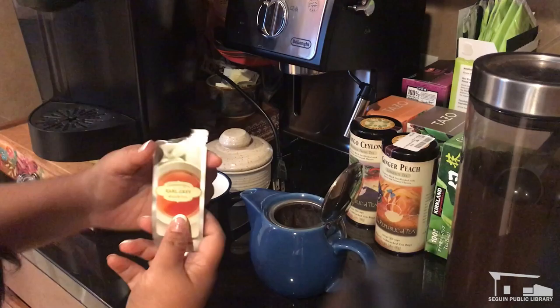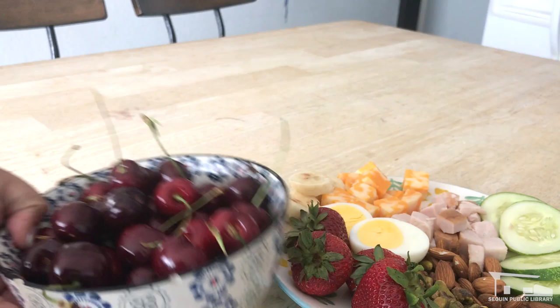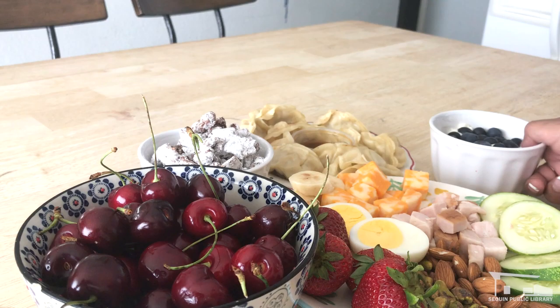Tip number three: find your fuel. We're in this for the long haul, so we need to find ways to keep us going. Whether you're planning on being up late into the night and need some caffeine, or just want something to munch on while reading, get these things ready ahead of time so they're ready to go when your readathon starts. If you're part of our readathon group, we posted a readathon snack tutorial on our group yesterday.